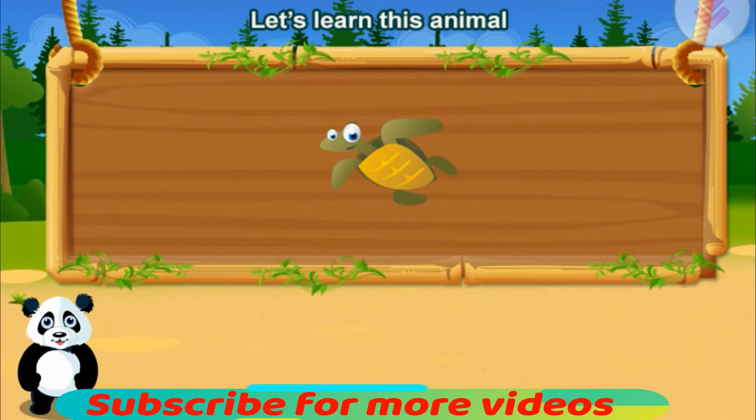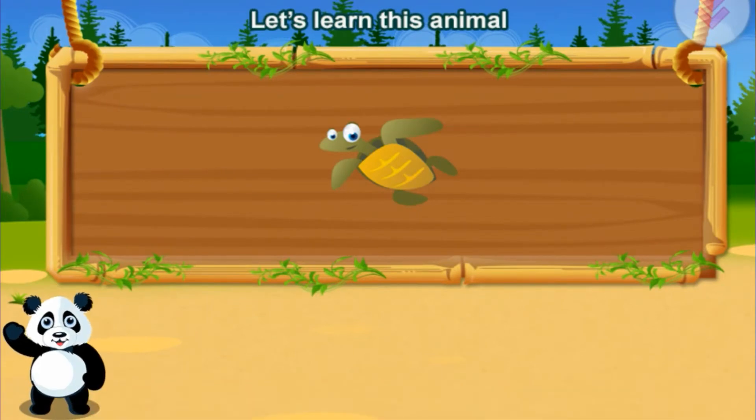Let's learn this animal. Turtle. Awesome!